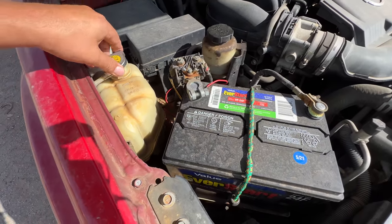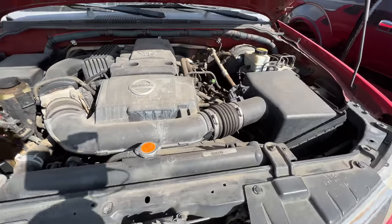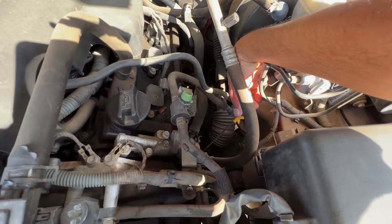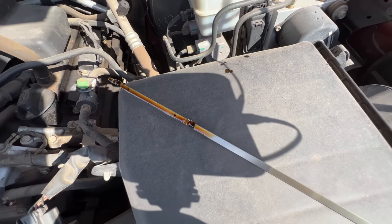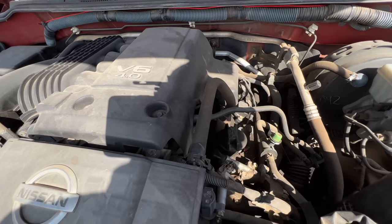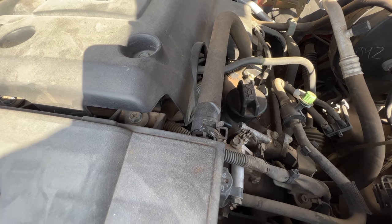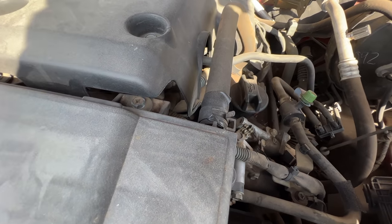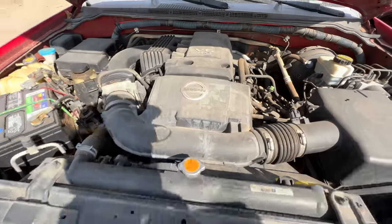Let's check some fluids — there's the engine oil. They made that a bear to get to. Hey, that doesn't look bad at all — not bad at all. This may be a manual transmission. Let's look over here and see if there's a trans dipstick.